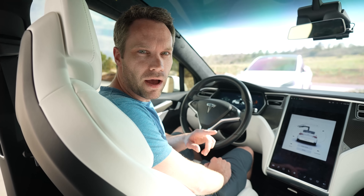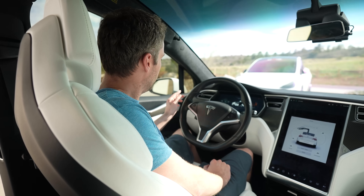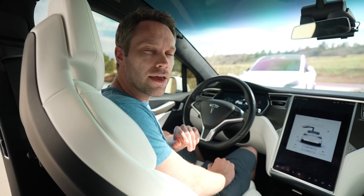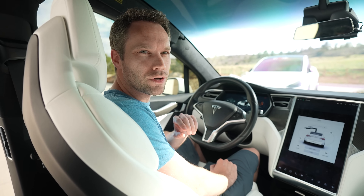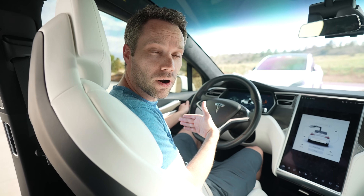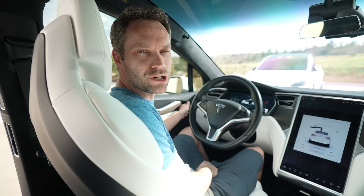Now let's go see how to open the doors in a Model X. With the power off, the front door handle works as normal — it's a mechanical release, not electric. So even if you lose power these will still work. It won't automatically open like usual, but you will still be able to push it open.